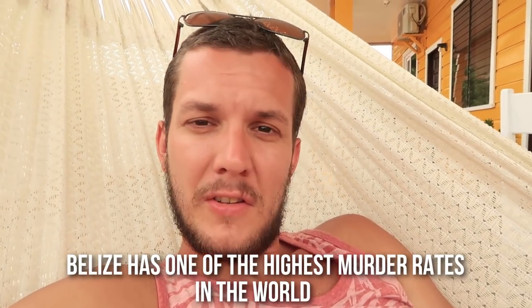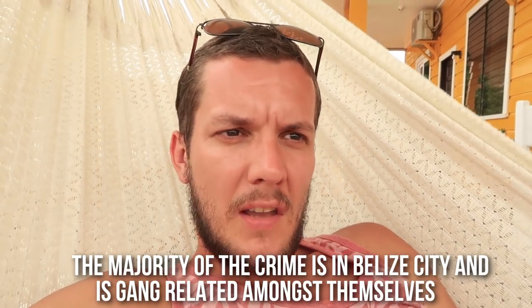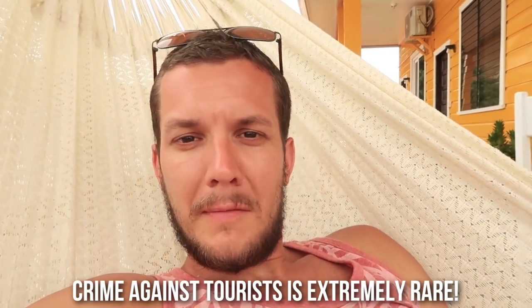Another thing I wanted to talk about is when I tell people to come here to Belize, everyone always thinks about the danger - they think it's dangerous because of the crime rates. But if you go to the touristic areas, it's like the safest I've ever felt really. You don't feel danger at all. It's super chill, laid back, everything just seems relaxed. I don't feel unsafe at all.